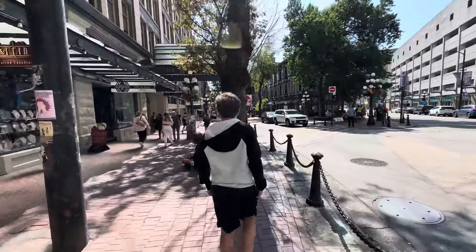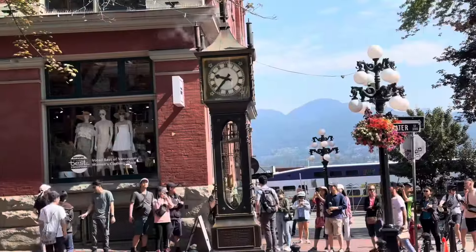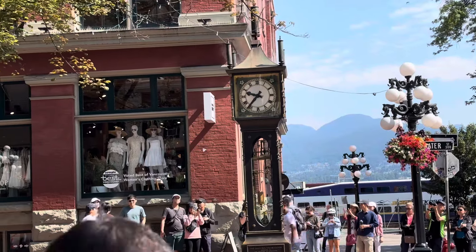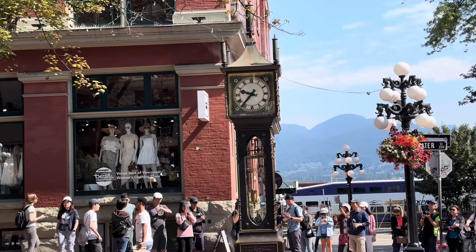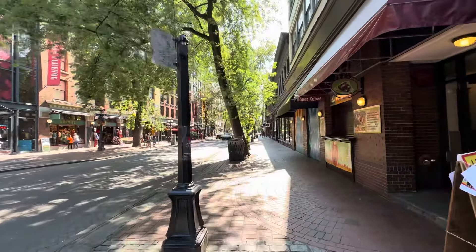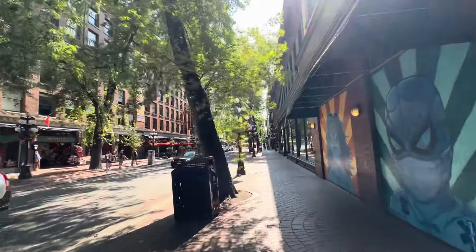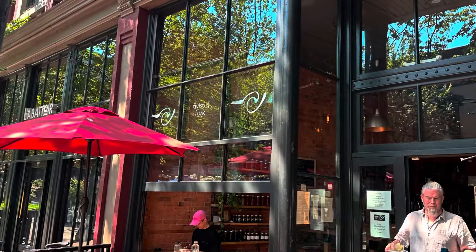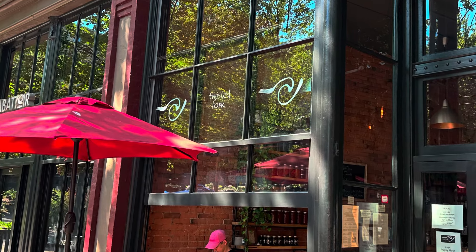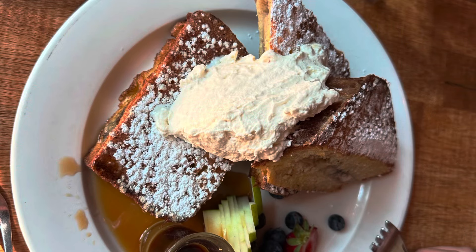The Gastown neighborhood, where I began this video near the steam clock, is phenomenal — full of restaurants and shops, very walkable and safe. My son and I found a great breakfast place called the Twisted Fork, where we both agreed we had some of the best French toast we've ever had.